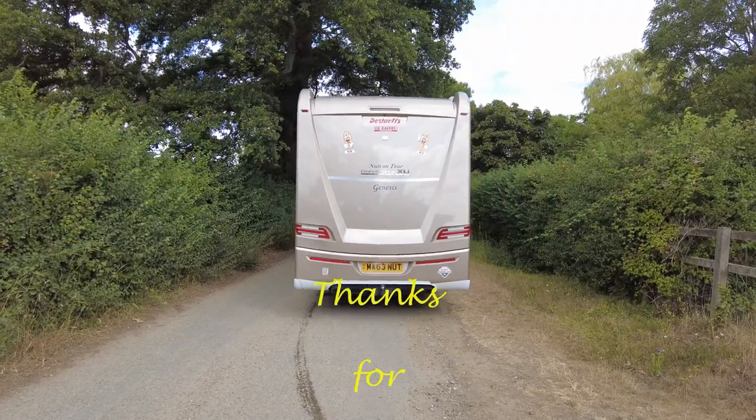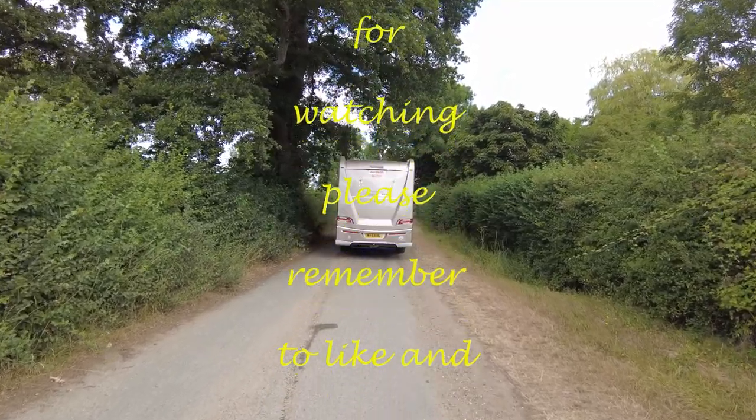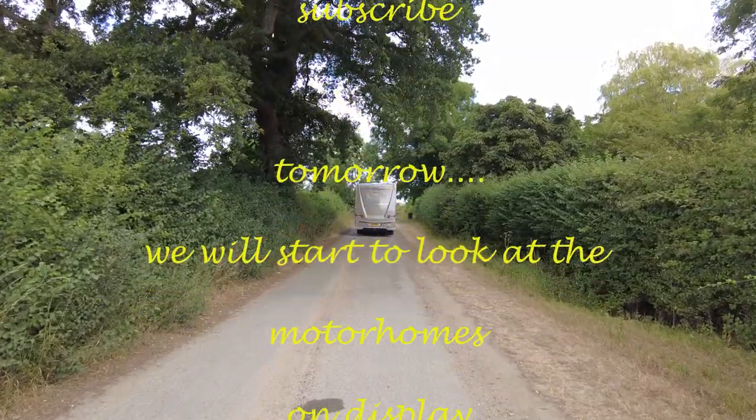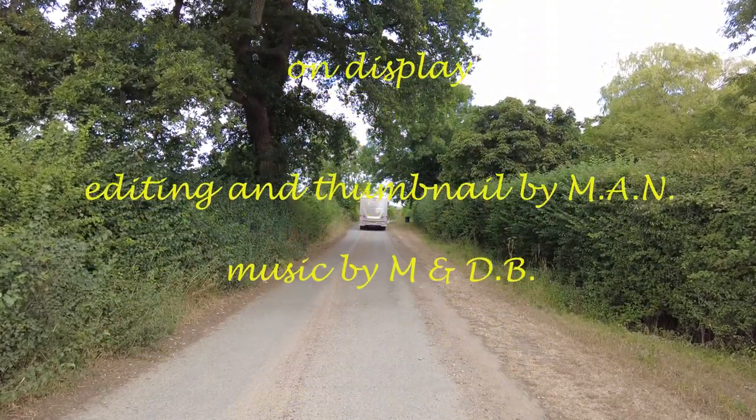Bye for now — take care, be safe, enjoy yourselves. Bye!